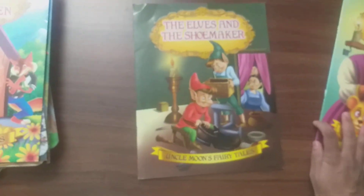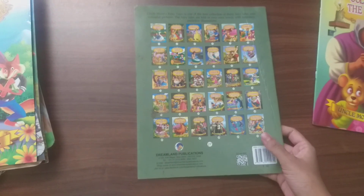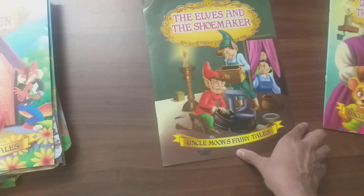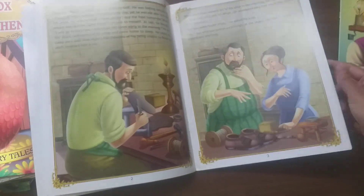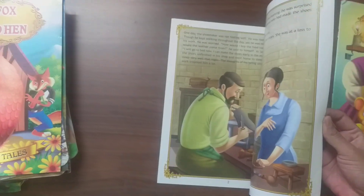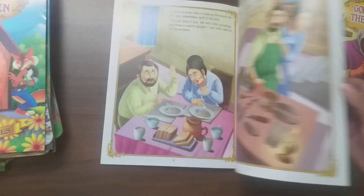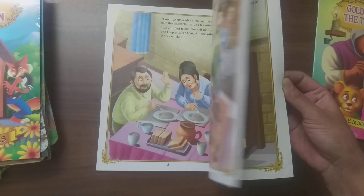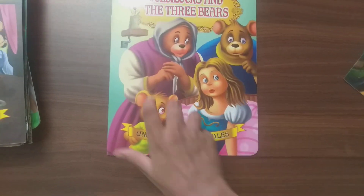The next book is The Elves and the Shoemaker — a story about elves helping a very good couple. The next book is Goldilocks and the Three Bears.